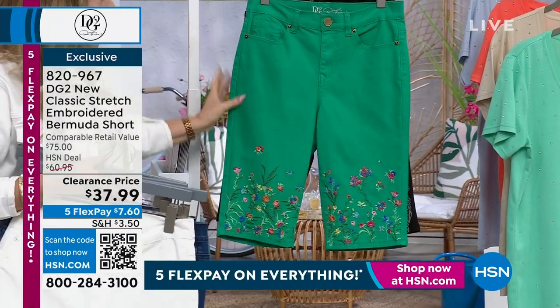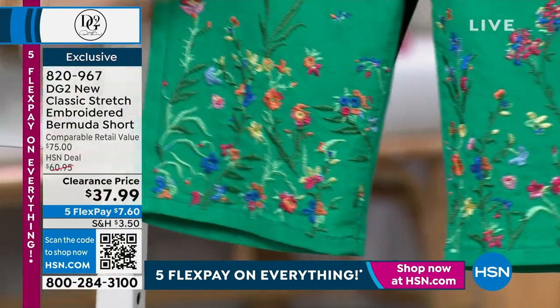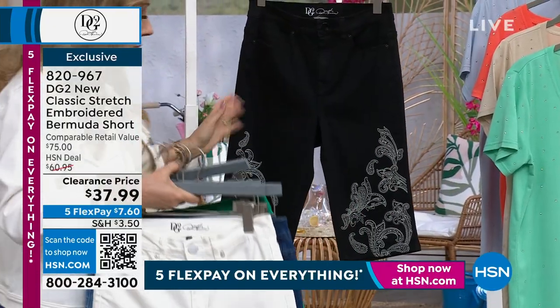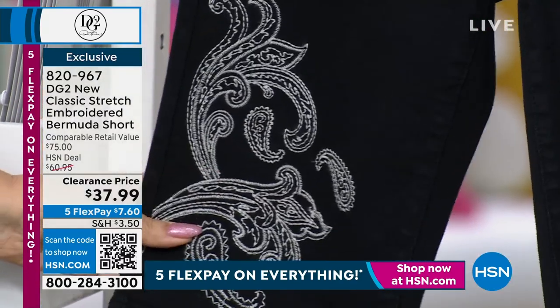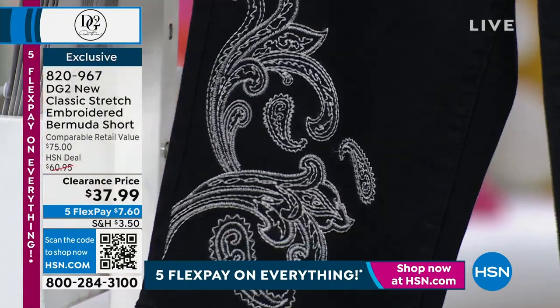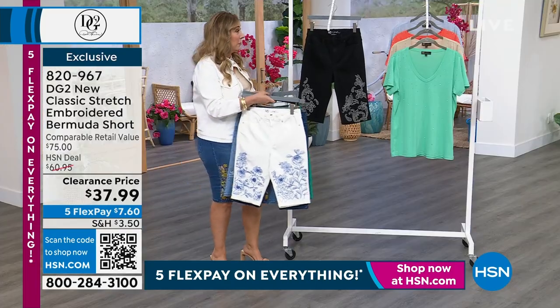I'm showing you the kelly green but I think I only have a couple sizes left, so go to HSN.com — maybe two or wait-listed. Then we have the black, which is a great classic. To me it almost has that Spanish look to it with a beautiful embroidery. This is so classic — everyone has a black t-shirt, so you will be wearing this and loving it.